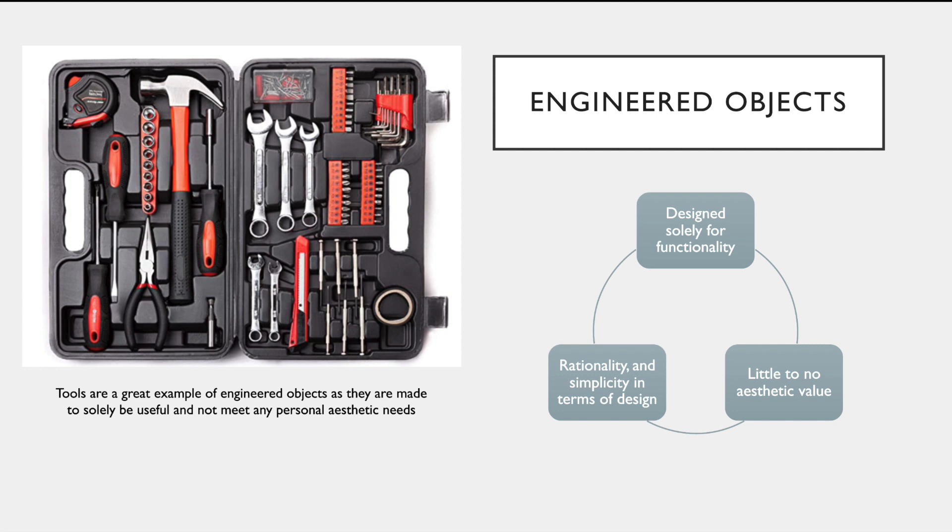Engineered objects are categorized as being designed solely for functionality with little to no aesthetic value, and in terms of design, they are rational and simple. A good example of engineered objects are tools. Tools are designed to solely be used to get whatever task needs to be completed finished. Tools rarely serve any aesthetic purposes, and when they are being produced, companies are not trying to make them look artful, just useful.